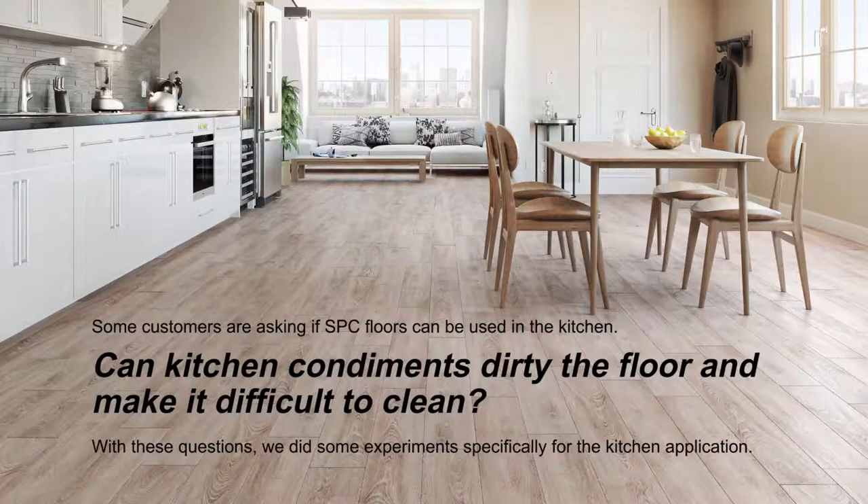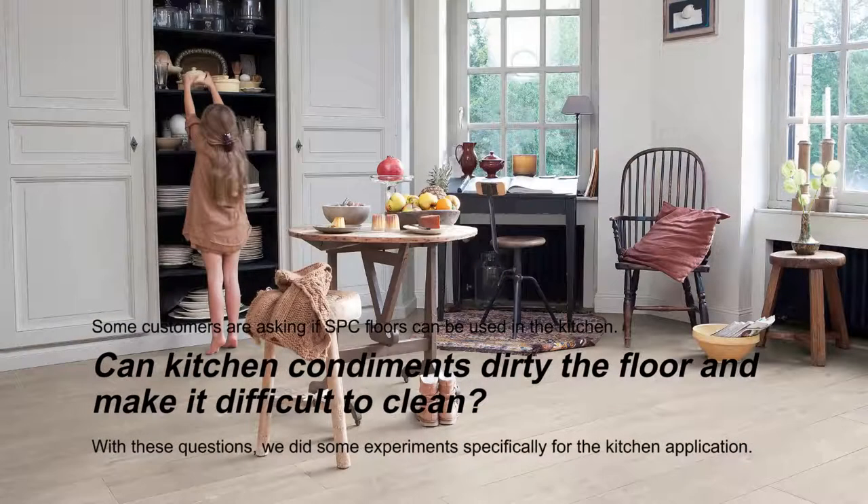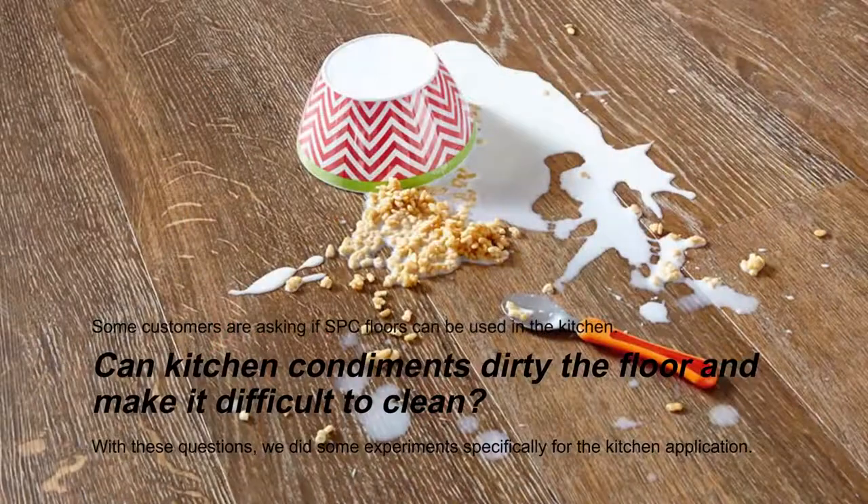Some customers are asking if SPC floors can be used in the kitchen. Can kitchen substances dirty the floor and make it difficult to clean? With these questions, we did some experiments especially for the kitchen application.